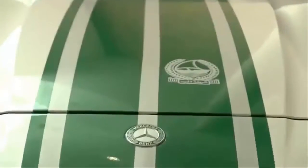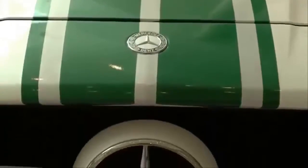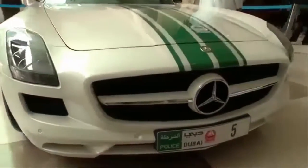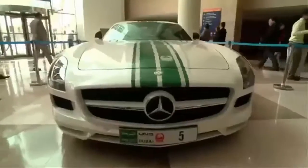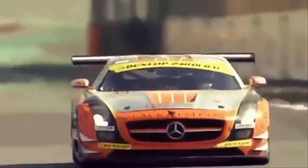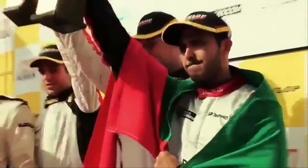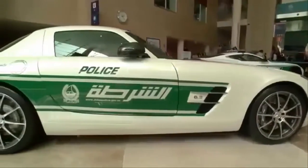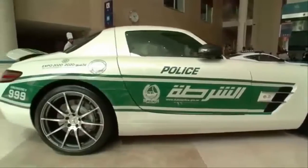5. Mercedes-Benz SLS AMG. Gullwing doors aren't usually thought of as an essential feature on police cars, but the Dubai police's use of the SLS AMG might make other departments reconsider. But trick doors aren't the big Mercedes' only party trick. With a 6.3-litre, 539hp V8 taking the car from zero to 60 in 3.6 seconds, the SLS AMG is one of the most no-nonsense supercars in the world.